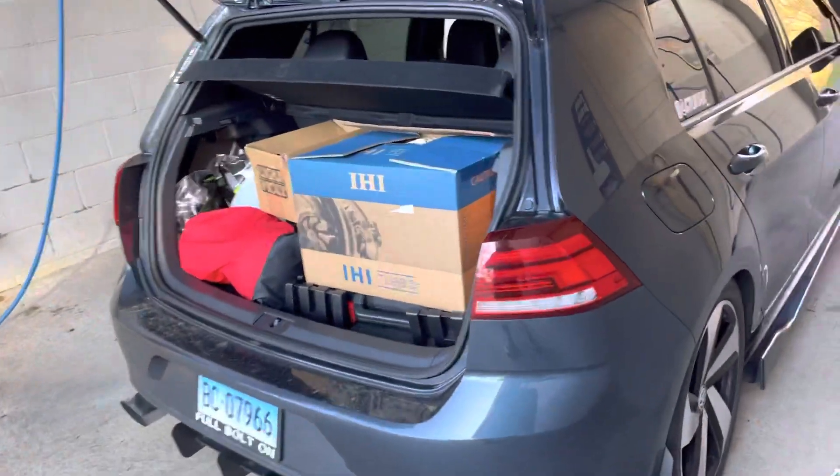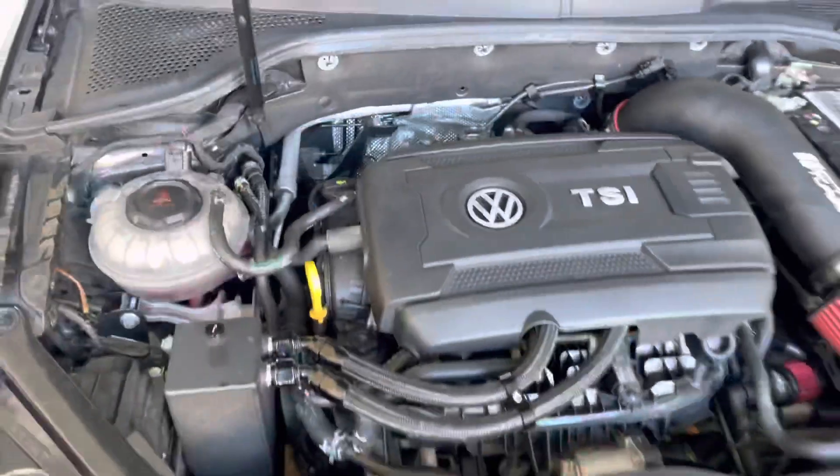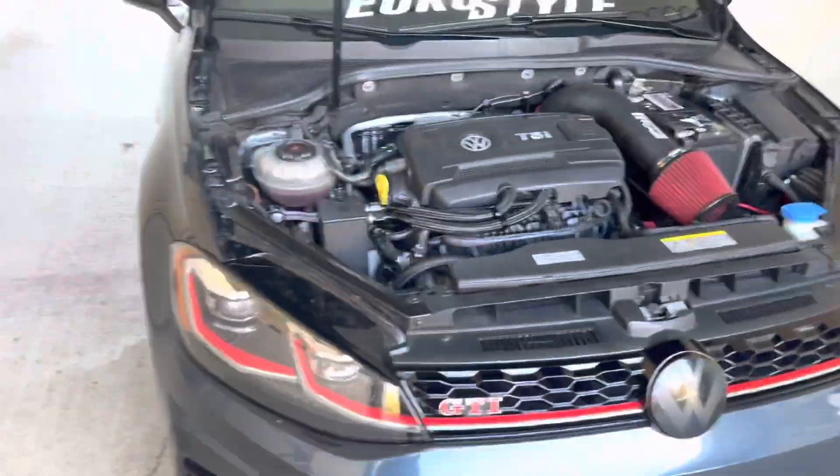Running the EQT Stage 2 93 IS38 tune with their DSG tune for the IS38, and it is a well-worth-it tune. There's plenty of other tunes out there, but EQT has been great since day one — even with the stock turbo, it's been great. No complaints. Amazing customer service, amazing community. Their Facebook page — people are always asking questions, always answering questions.